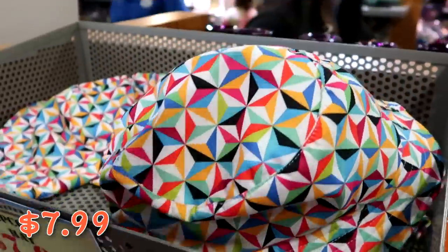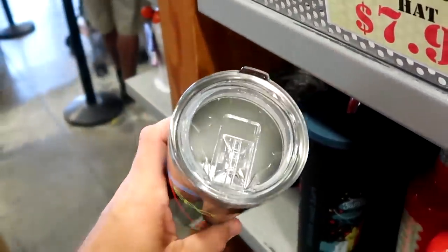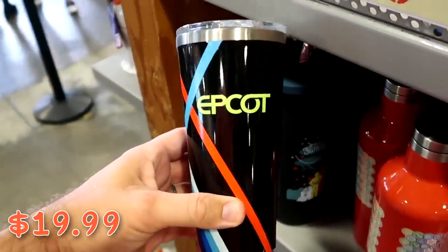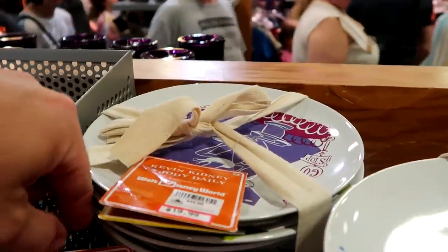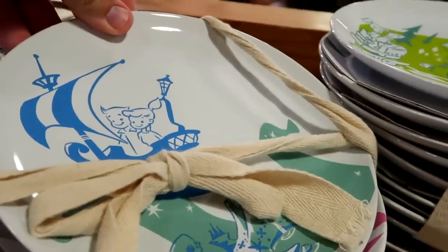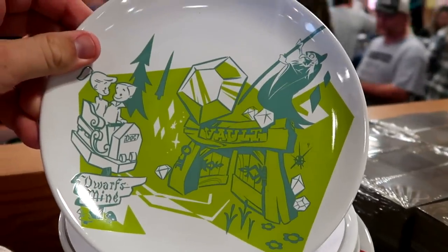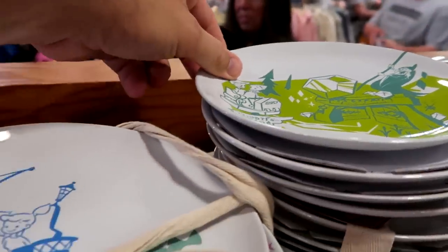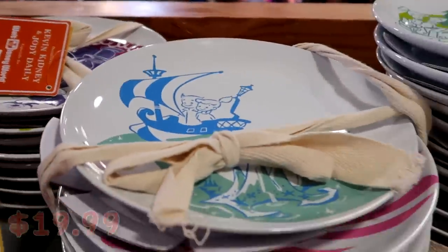Over here they have the Corksicle cups with stainless steel around the top, a clear lid, and all those really nice colors — $19.99 from $40. I'm actually seeing some brand new dishes here — Kevin Kindley and Jody Daly dish sets, I haven't seen these before. It comes with a really nice tag, and look at all the different dishes: you have the vaults, Doc's little mine car, it says 'Dwarves.' These are $19.99 marked down from $55 for the set of four dishes.